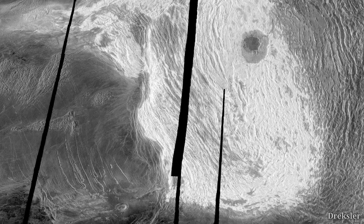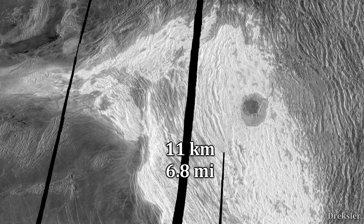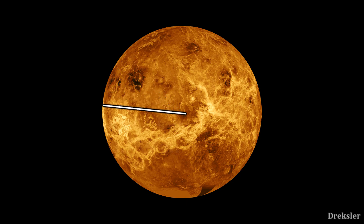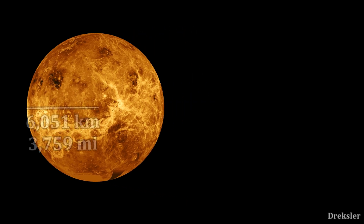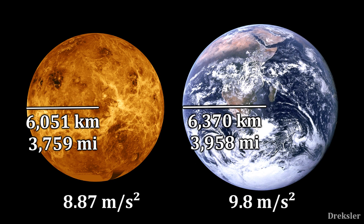Maxwell Montes is the tallest mountain on Venus. It rises 11 kilometers above the mean radius of Venus, which is 6051 kilometers. This is quite similar to the general radius of Earth, which is 6370 kilometers. Venus also has a similar surface gravity to Earth.